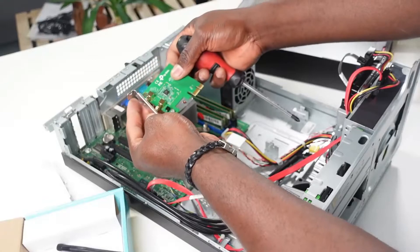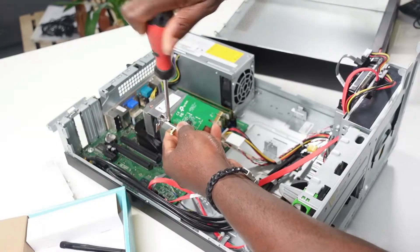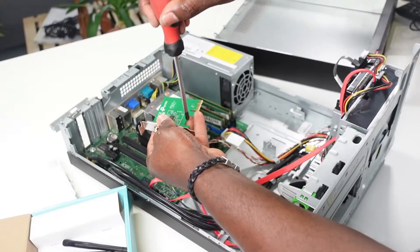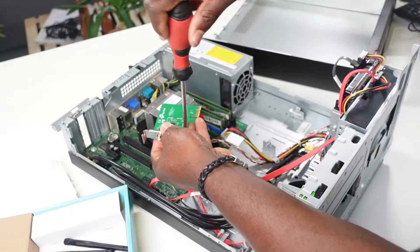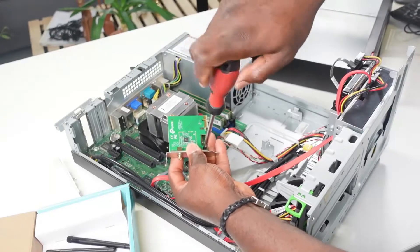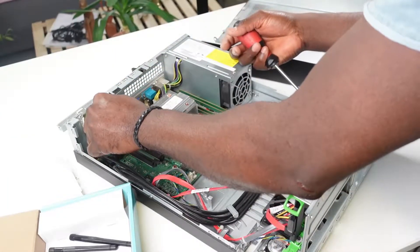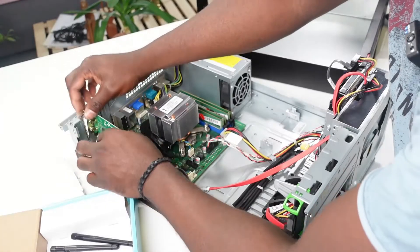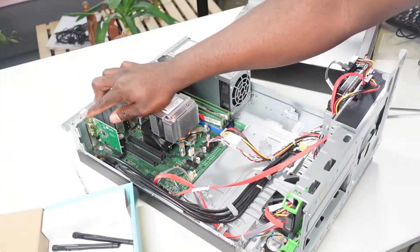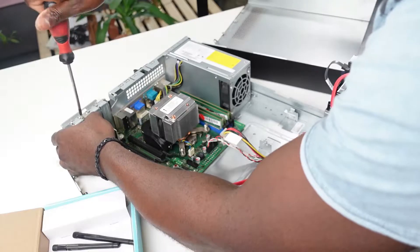I've taken out the full profile bracket and now I'm aligning the low profile bracket, screwing it in the same way the full profile bracket was attached. At this point I'd like to use two hands because I've had situations where the PCIe slot was broken from not being careful. I'll need a screw to make sure this is properly seated, and I've got that right in.